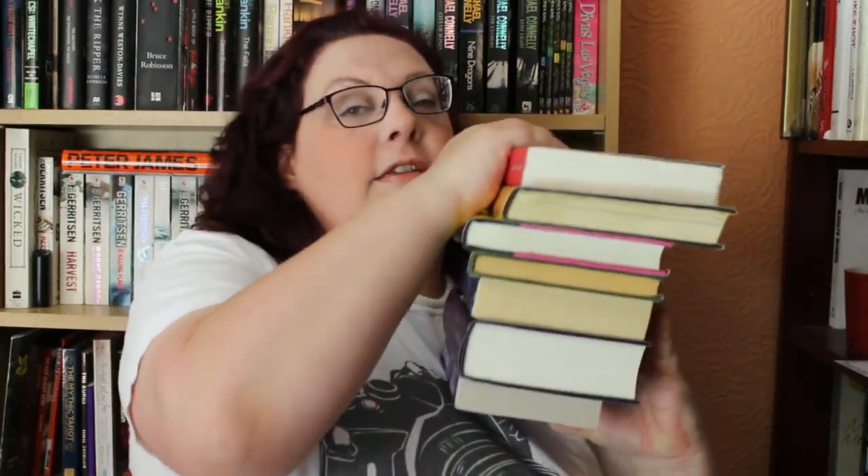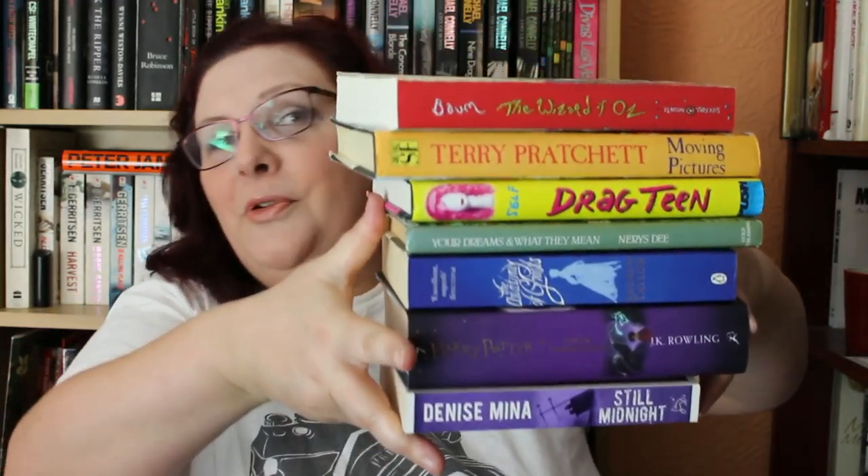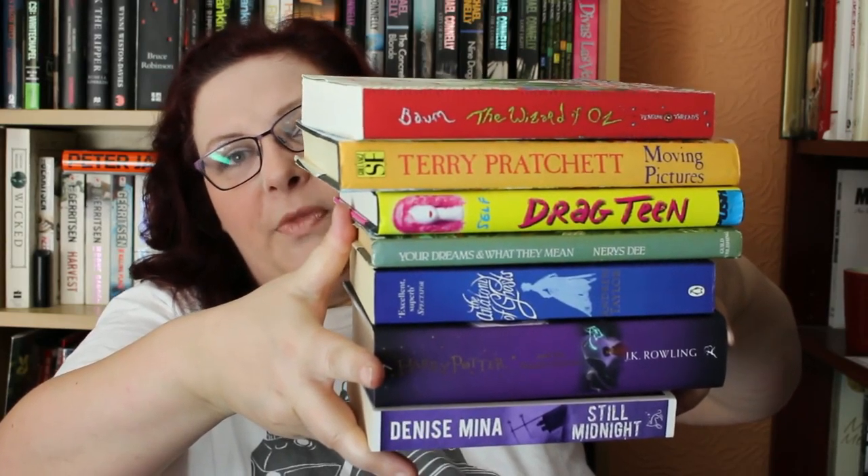They're all different-sized books, which makes it very awkward to turn them over and show you the spines. I've got them here and I'm just going to flip them, put them on the shelf, and make them all nice and tidy. And here is my rainbow spine — aren't they pretty! So yeah, tag everybody, do it, why not — it's a bit of fun.